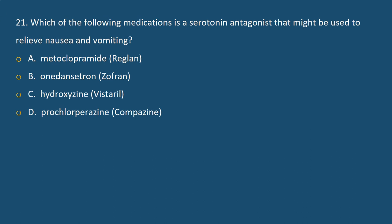Question 21. Which of the following medications is a serotonin antagonist that might be used to relieve nausea and vomiting? A. Metoclopramide, B. Ondansetron, C. Hydroxyzine, D. Prochlorperazine. Answer B. Ondansetron is a serotonin antagonist used to relieve nausea and vomiting.